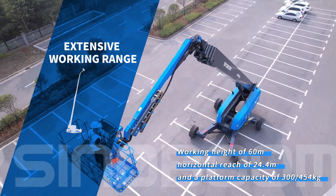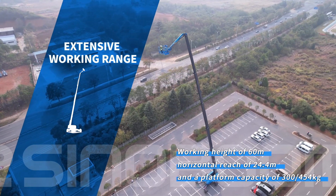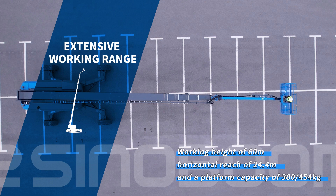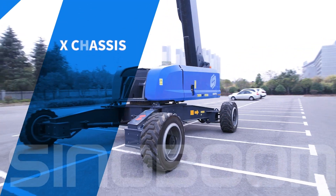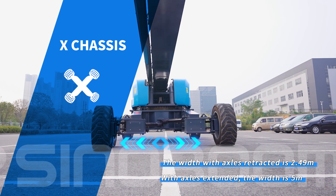Extensive working range: working height of 60 meters, horizontal reach of 24.4 meters, and a platform capacity of 300 to 450 kilograms. The X chassis width with axles retracted is 2.49 meters, designed for compact transportation.